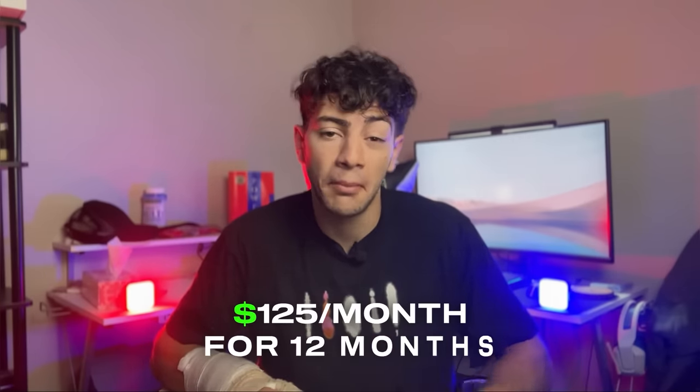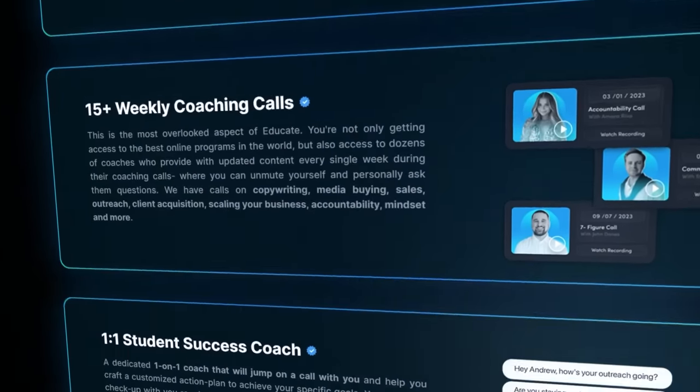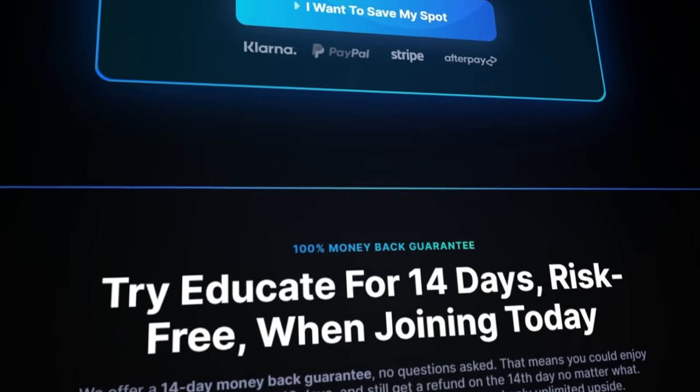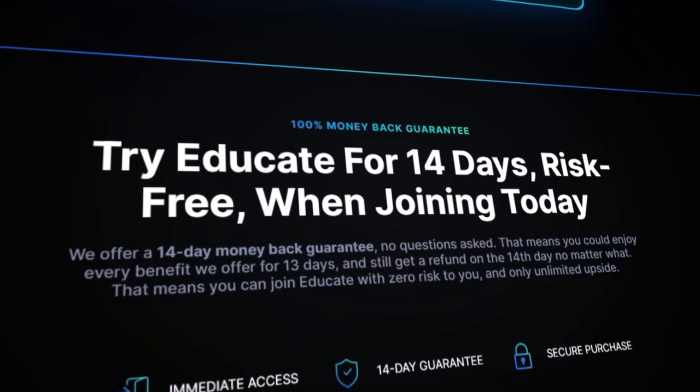I got on a call with the Educate team to get access for $995. I'm pretty sure the only way to get it at that price is by getting on a call with them, because otherwise the actual price is $125 a month for 12 months, which sums up to about $1,500 total. To be completely honest, when you scroll down on the Educate website you'll see a 14-day money-back guarantee, meaning I could get a full refund after making this video — though I still want to see the full potential Educate has to offer.